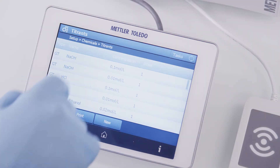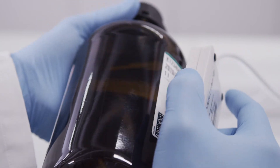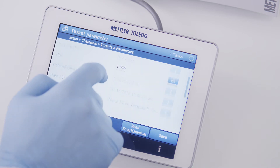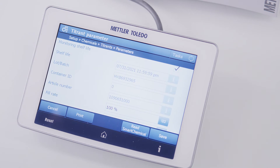Choose titrant or standard and confirm 'Read Smart Chemical' on the touch screen. Simply touch the RFID tag on the smart chemical bottle with the smart reader, and all data are transferred. All information needed for method execution, calculation, and documentation are seamlessly transferred.